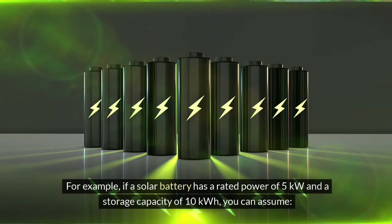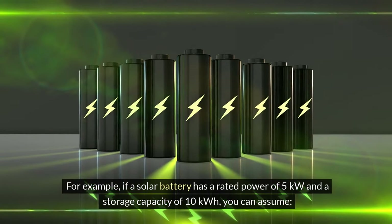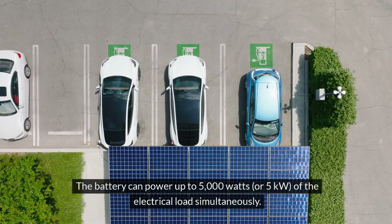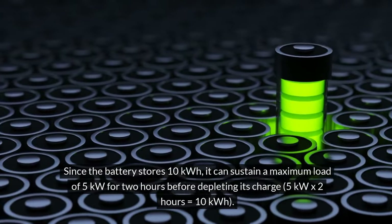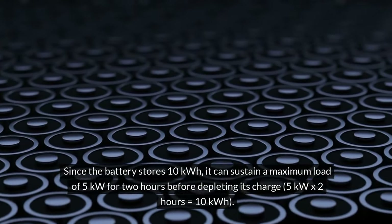For example, if a solar battery has a rated power of 5 kilowatts and a storage capacity of 10 kilowatt-hours, you can assume the battery can power up to 5,000 watts, or 5 kilowatts, of electrical load simultaneously. Since the battery stores 10 kilowatt-hours, it can sustain a maximum load of 5 kilowatts for 2 hours before depleting its charge — 5 kW × 2 hours = 10 kWh.